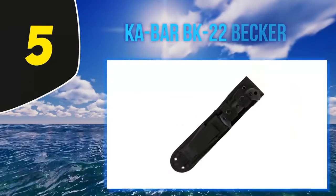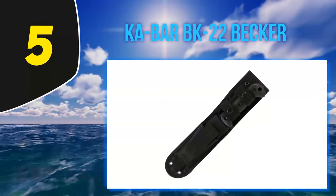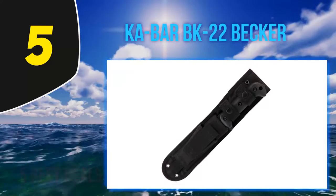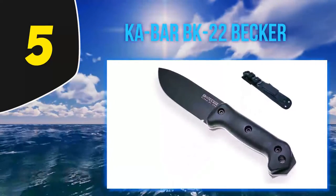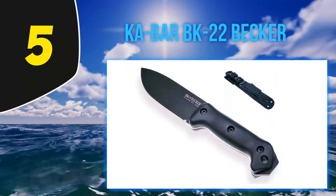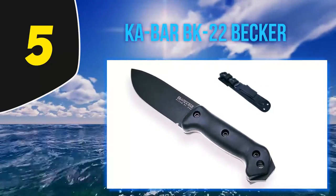Starting at number 5: the KaBar BK22 Becker. You read that correctly — this knife by KaBar is the Becker BK22 Campanion. Not companion, even if some of the official materials say differently. There was an intern who thought they were oh so clever by using a spellchecker, I imagine. The Campanion is a heavy-duty survival knife designed to work for a living, according to KaBar.